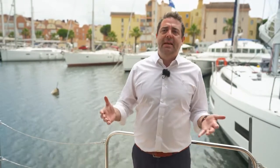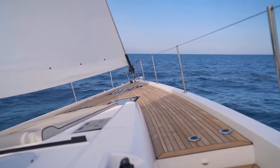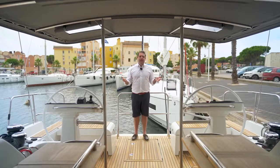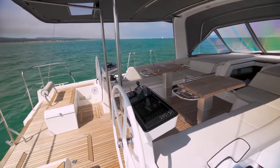Our customers spend 70% of their time outside when sailing, so a carefully designed cockpit layout is key for a great sailing experience. On this new boat we have decided to reinvent the central cockpit. This very traditional type of cockpit has a great advantage: safety.